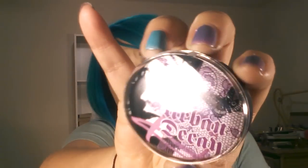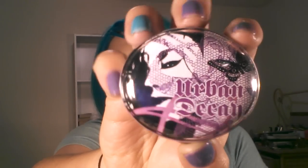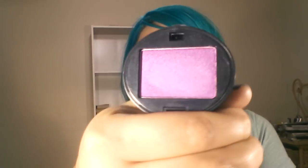Urban Decay. I don't know if this is what they always look like or if it's a certain collection. But I got the color Fishnet, and it's a purple. It looks pretty flat on camera but it's actually very shimmery. It kind of reminds me of Stars and Rockets from Mac, which is like a purple and pink kind of shade — a lot of people say it's pink, a lot of people say it's purple, but it's kind of both. This one reminds me of it.